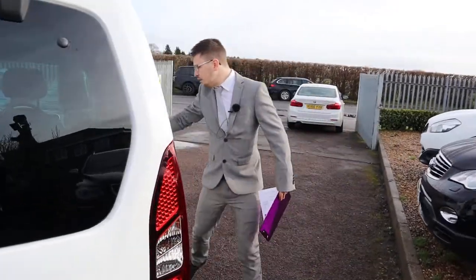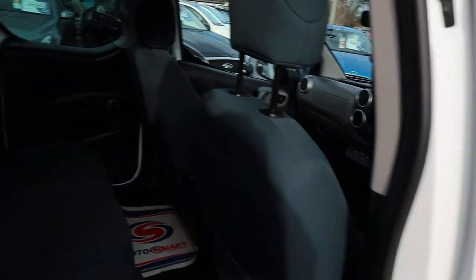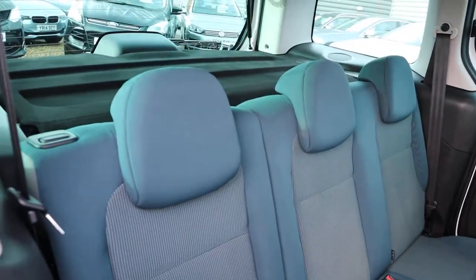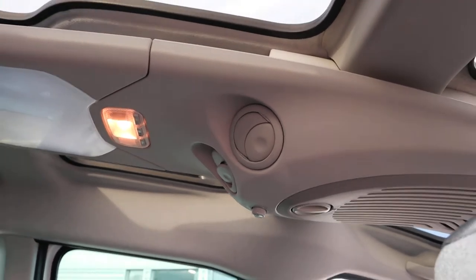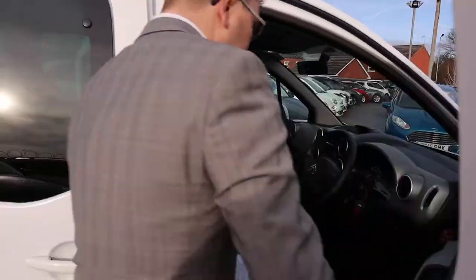These rear seats can be folded down, and we have a sunroof and some climate control options up there as well. So let's have a little sit inside and see what's what.